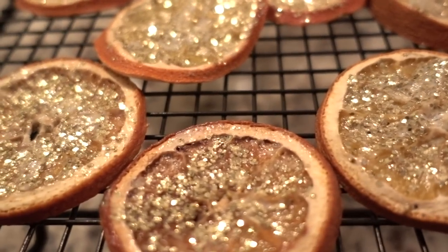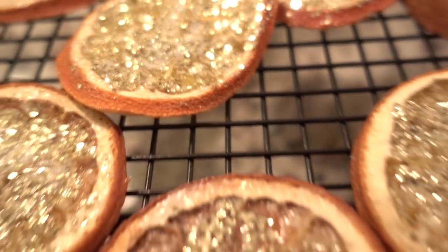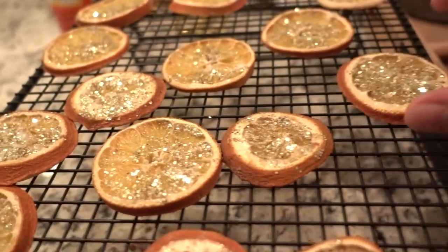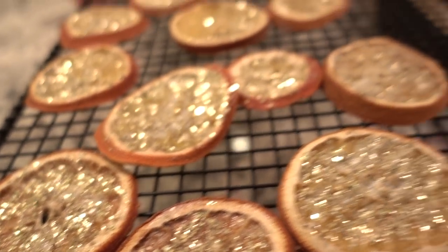I want to check on the glittered orange slices. You can see that the white has really dried out — they still have a little ways to go, but I'm going to go ahead and hang a few. I just finished adding the oranges to the garland on my staircase and on my mantel, and I want to show you the difference it has made.